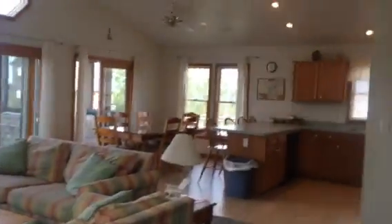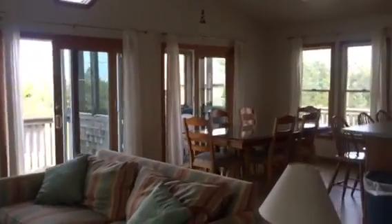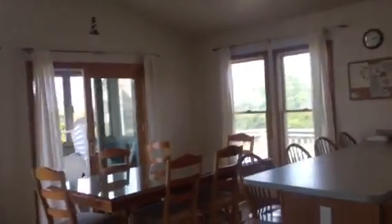Pretty large, open, bright, airy great room.